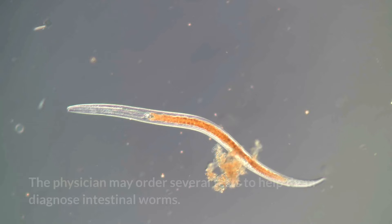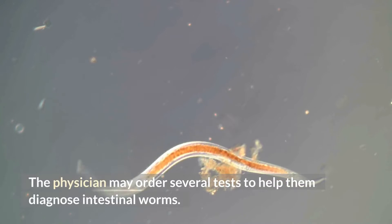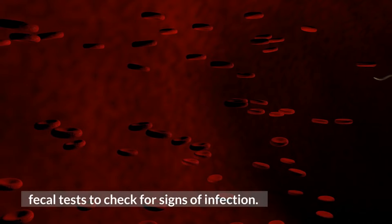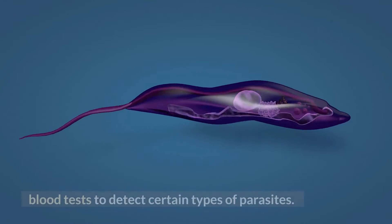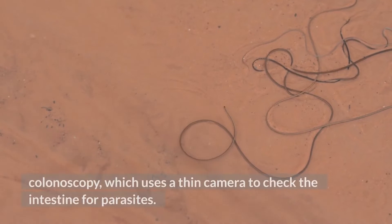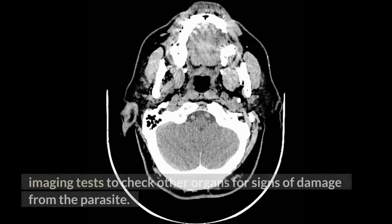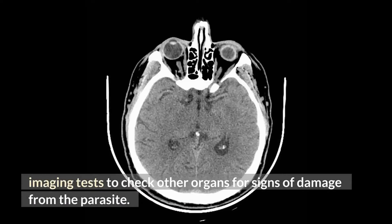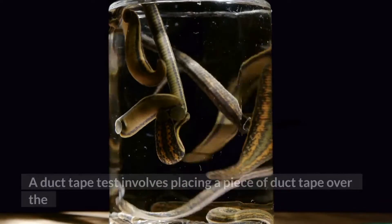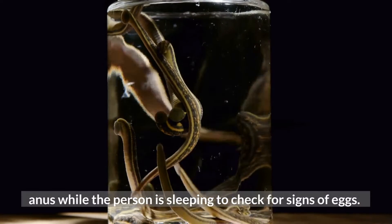The physician may order several tests to help diagnose intestinal worms. These tests may include fecal tests to check for signs of infection, blood tests to detect certain types of parasites, colonoscopy which uses a thin camera to check the intestine for parasites, imaging tests to check other organs for signs of damage from the parasite, and tape tests, which involve placing a piece of tape over the anus while the person is sleeping to check for signs of eggs.